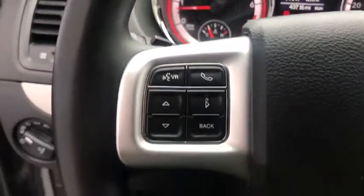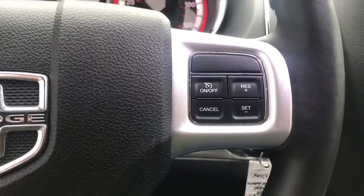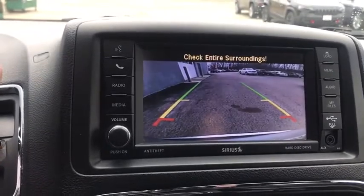Keyless entry, navigation system, leather wrapped steering wheel, Bluetooth, adjustable steering wheel, power steering, hard disk drive media storage, aluminum wheels, cruise control, auto dimming rear view mirror, four-wheel disc brakes.